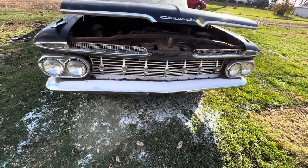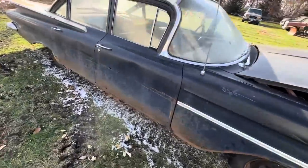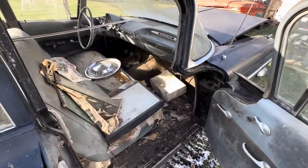Even these front ends on these are just beautiful. A beautiful piece of machinery - even with all the rust on the bottom. Let's see what kind of treasures we're gonna find today.